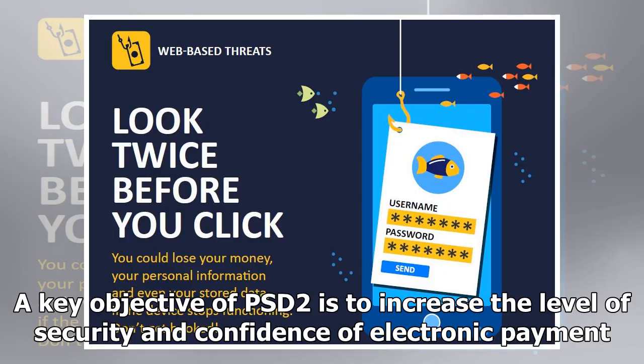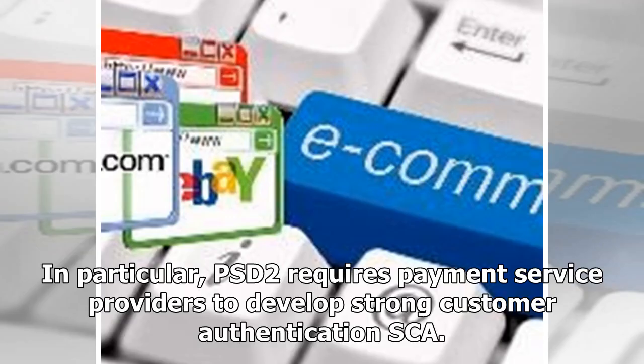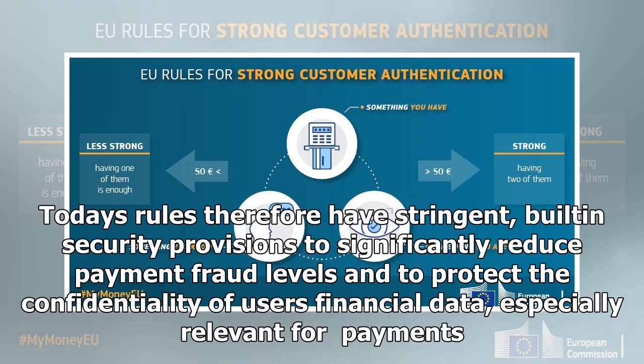A key objective of PSD2 is to increase the level of security and confidence of electronic payment. In particular, PSD2 requires payment service providers to develop strong customer authentication, SCA. Today's rules therefore have stringent,